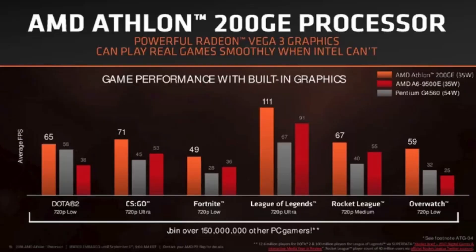This was unexpected, but the Athlon 200GE had great numbers in games as well — 65 fps in Dota 2, 71 fps in CS:GO, 111 fps in League of Legends, and 59 fps in Overwatch. All scores were at 720p. A link to all the products discussed in the video will be in the description.